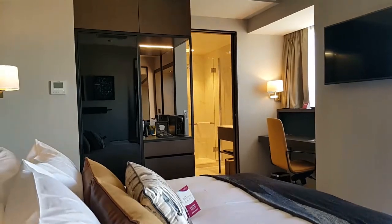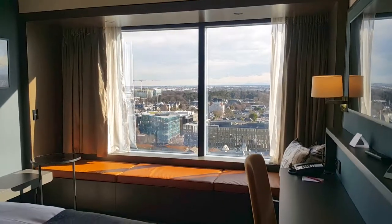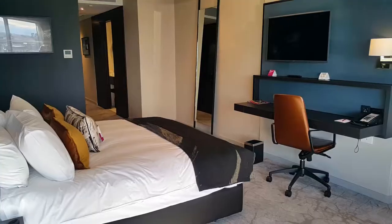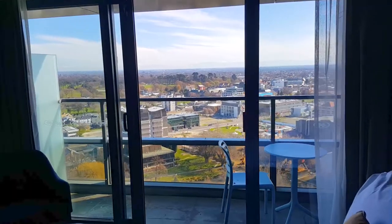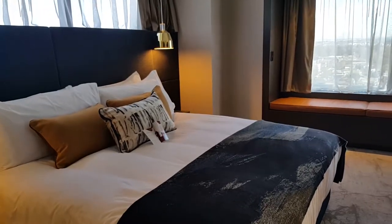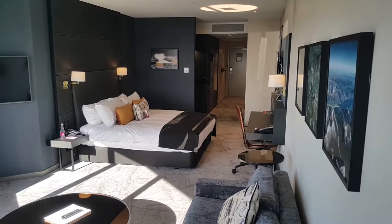The rooms have been thought out really, really well. We've had a fair bit of input into what is important to guests. Technology is of course very important nowadays, so we've gone state of the art in terms of smart TVs in every room, occupancy sensors, the lighting is all LED and consciously placed throughout the rooms.